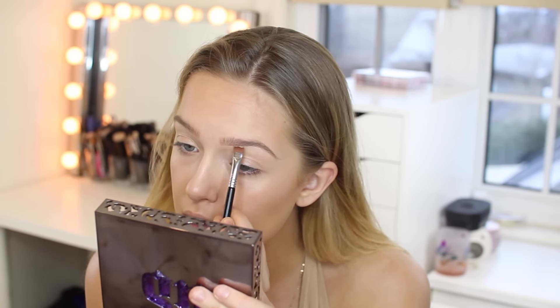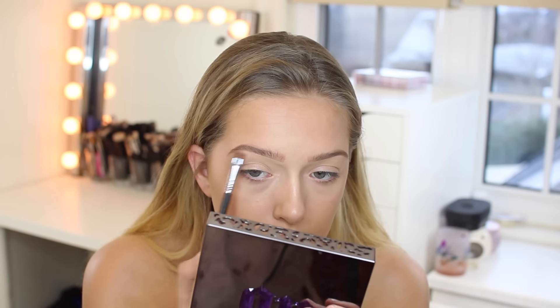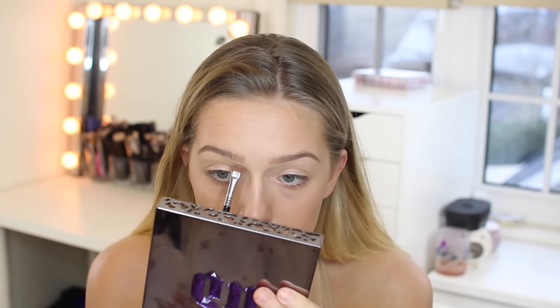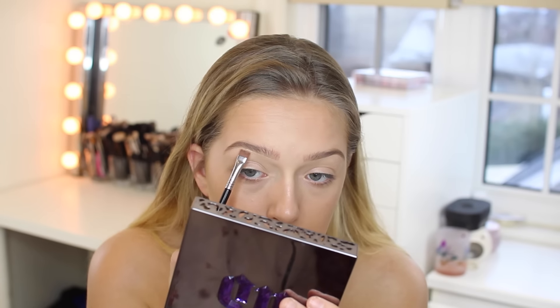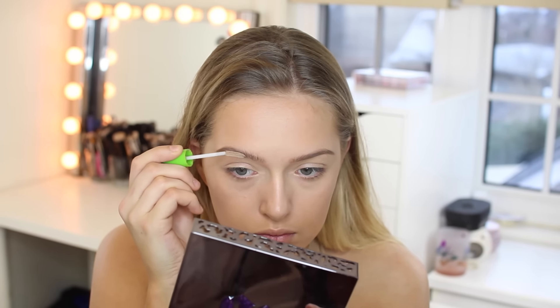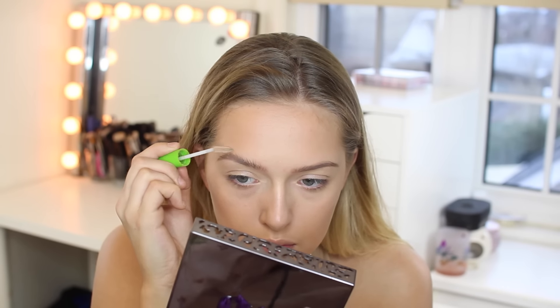Afterwards I take my concealer and go on the bottoms of my eyebrows. If you need to go on the top, I would recommend hardly having any product on your brush, so you don't have that concealer line on the top of your eyebrow. If you want an area fixed on top, I usually just go over with a clean brush and it wipes away. And then after that, I'm just taking a clear eyebrow gel — the main step for her look — to brush the brows up to make them look very hairy in a sense, but very natural.